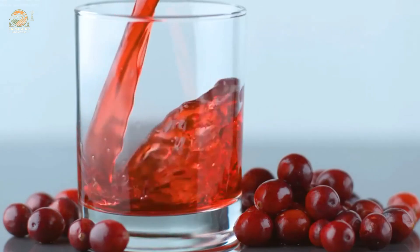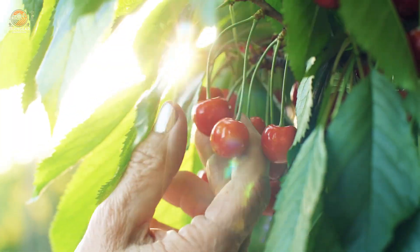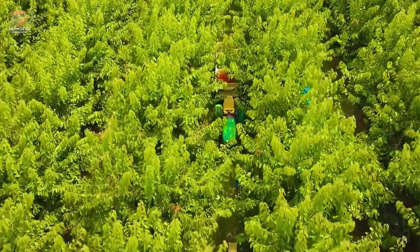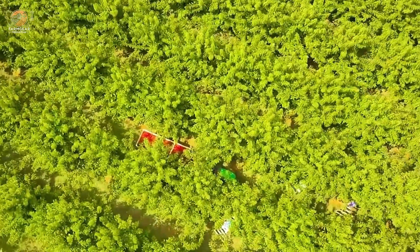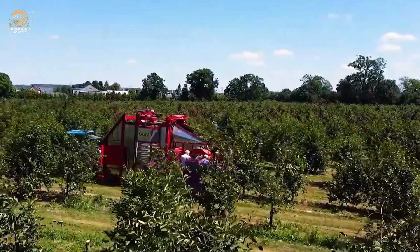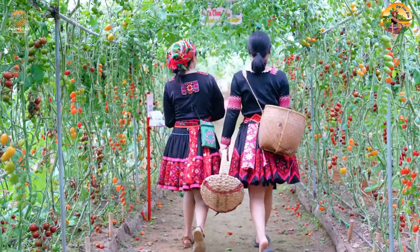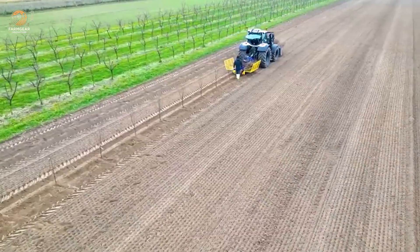Welcome back, amazing viewers. Are you ready to uncover the secrets behind one of the world's most beloved fruits? From the sun-kissed orchards of the United States to your table, cherries have a story as vibrant as their colors. Today we're diving deep into the incredible world of cherry farming — a journey of nature, technology, and sheer hard work. So grab a comfy seat and let's explore the magic behind these ruby-red treasures.